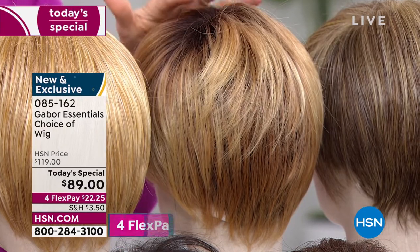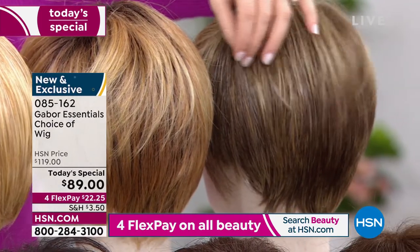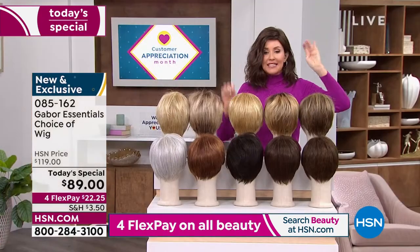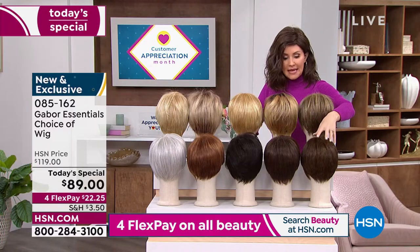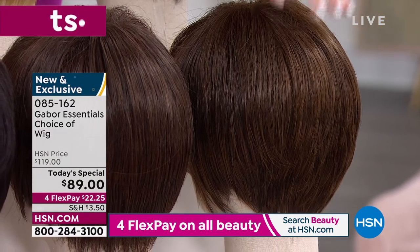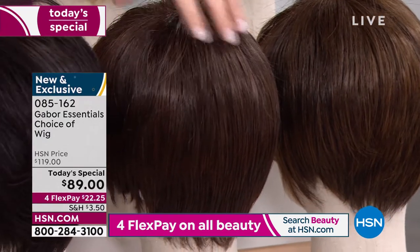Here's the brown blonde — a gorgeous little blend of that light brown with some of the light blondes. And then down here in the front, we've got your richer shades. This is your light brown. We're going to have three shades of brown in this style: the light brown, the medium brown — that's the one I'm in right now.